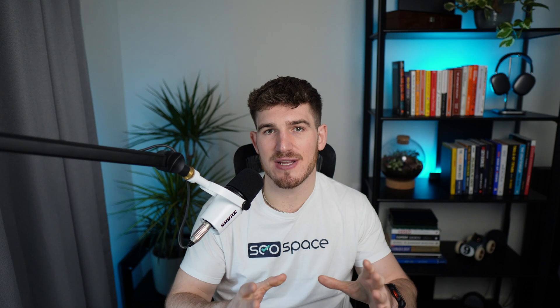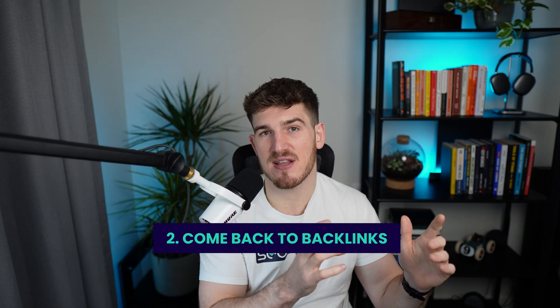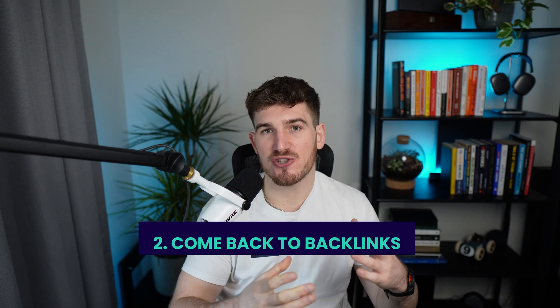The second thing to reassess if you've followed all those steps is backlinks — because it's something I see come up time and time again, especially with website owners early in their SEO journey. Maybe you didn't know what backlinks were before watching this video. If your website doesn't have enough backlinks, Google is less likely to take you seriously. So if you've followed all those steps and your pages still aren't being indexed, you'll likely need to revisit this and build more backlinks, which as I mentioned is a topic for another video.